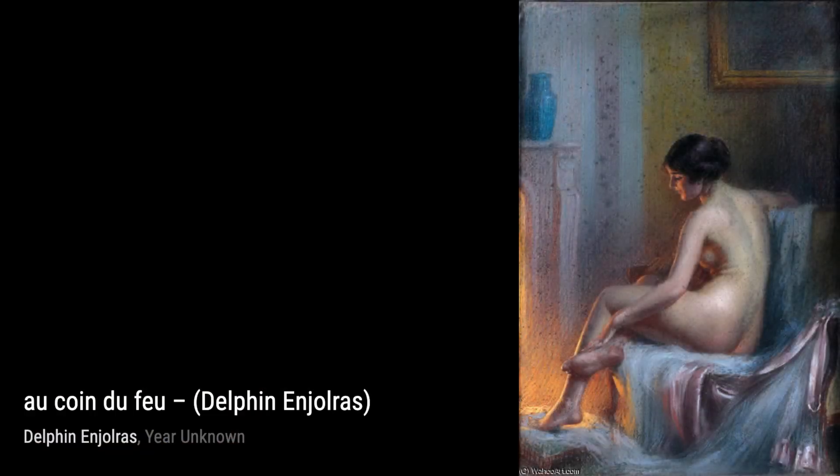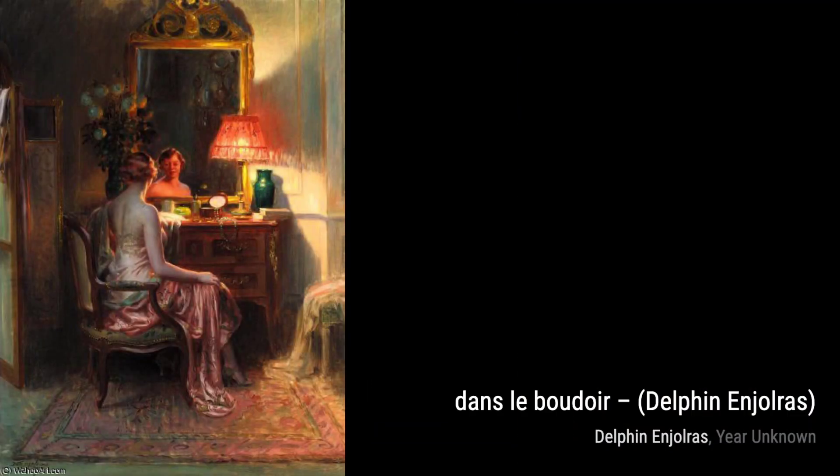Moving on to La Belle Rose, Injaures presents us with a delicate still-life composition. The softness of the rose petals and the vibrant colors create a sense of romance and beauty that is simply mesmerizing.